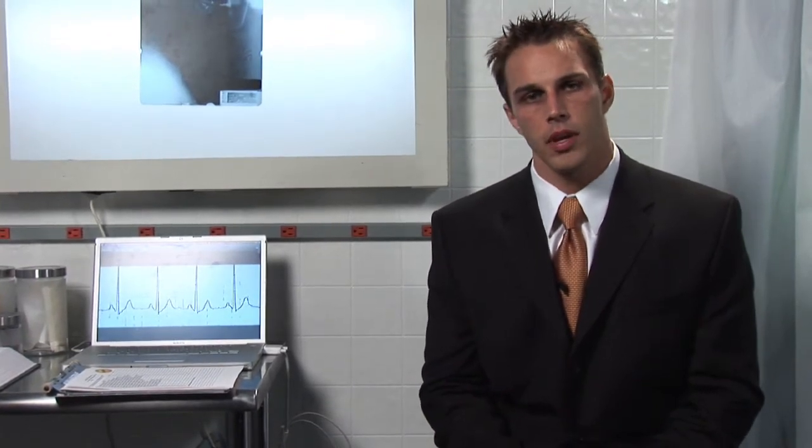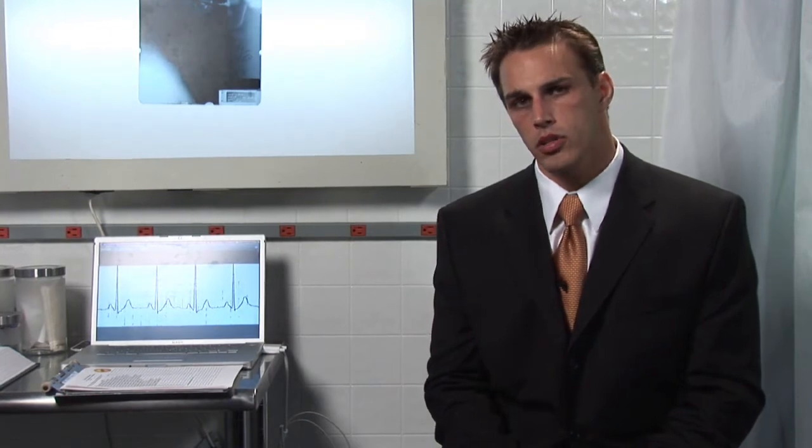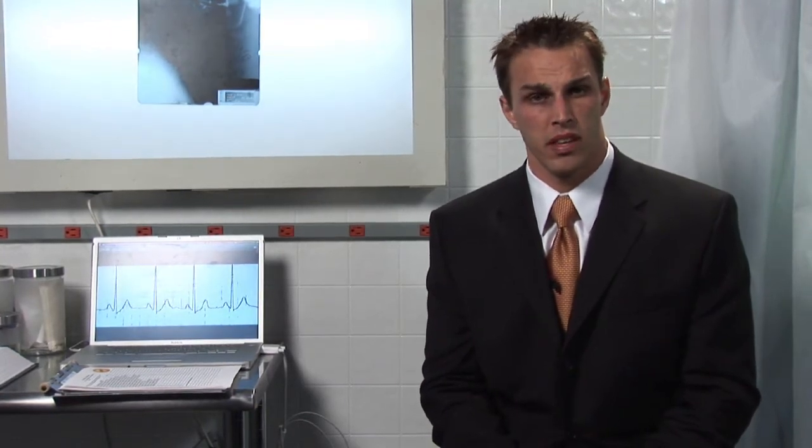I'm Dr. Savage, an osteopathic family practice physician in Tampa, and I'm going to describe how a deep vein thrombosis happens and what signs to look for when experiencing this, because this is a potentially life-threatening situation.